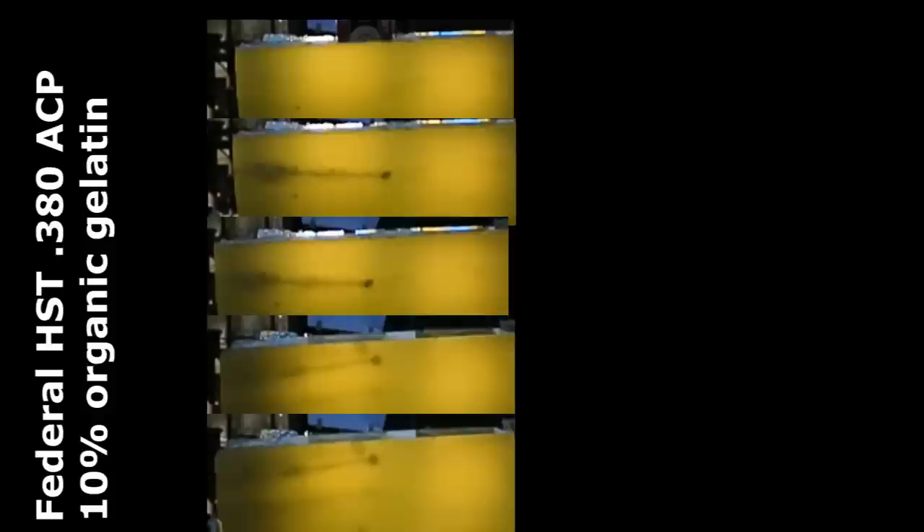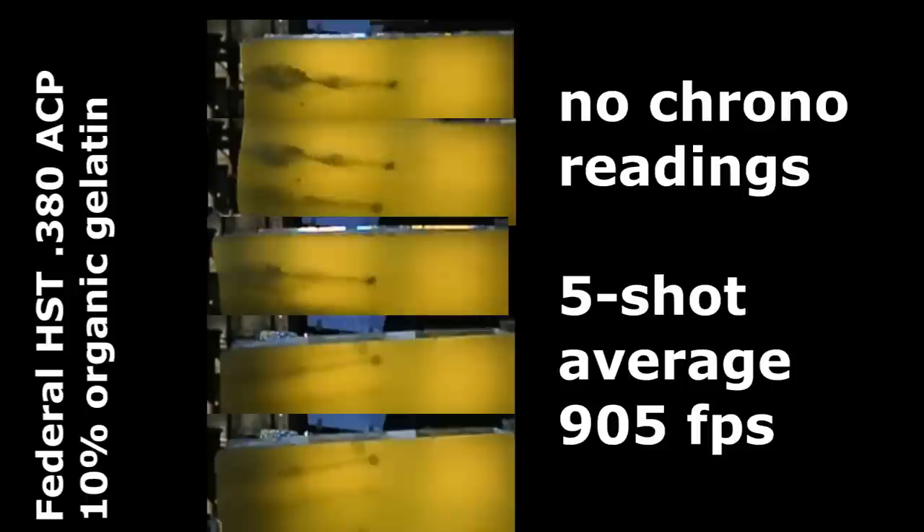They claim 975 feet per second, although they don't specify what barrel length was used. I don't expect we'll get 975 out of the little pocket pistol — it's probably from a 4-inch barrel. But that's still pretty hot. Hornady Custom, one of the best performers I tried, was 90 grains at a thousand feet per second. So 99 grains at almost the same velocity, 975, means this is probably loaded pretty hot. Maybe it will have the power to do what needs to be done.